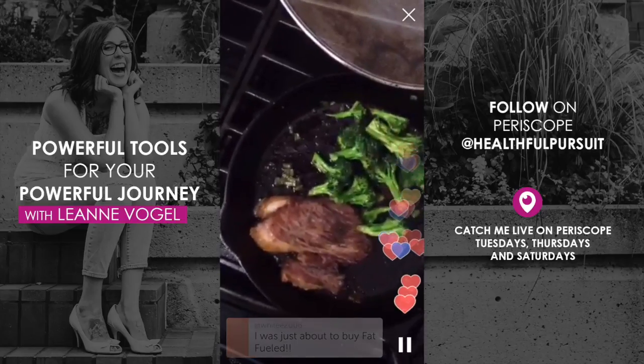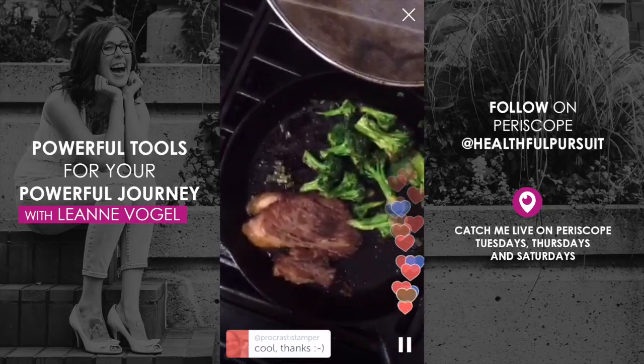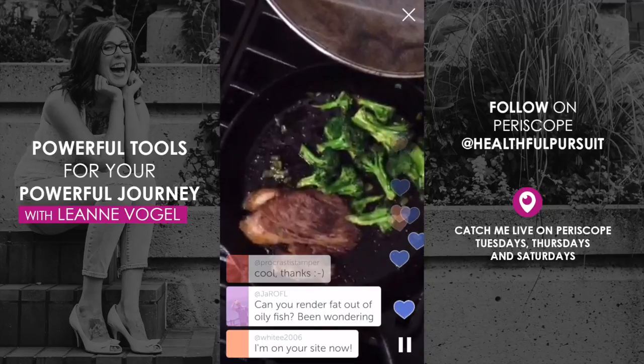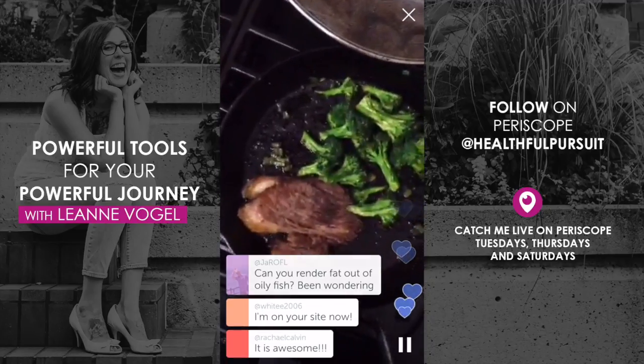Go ahead and make that purchase and we'll add you to the Facebook group. Anyone who purchases Fat-Fueled, Balanced Keto, The Keto Beginning, or the Keto Bundle will be added to my Facebook group, and you can be part of our awesome community.